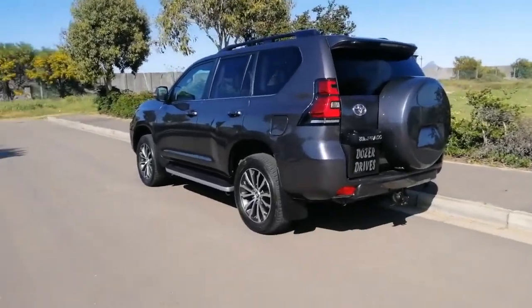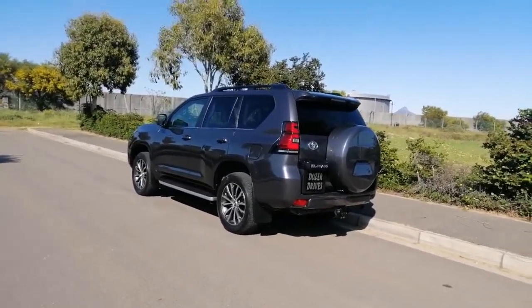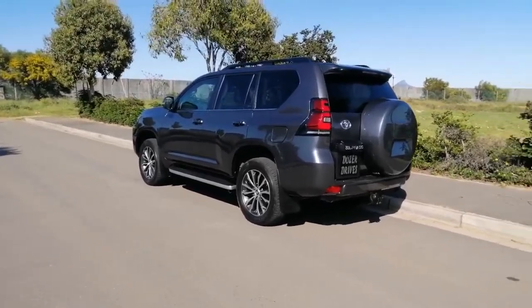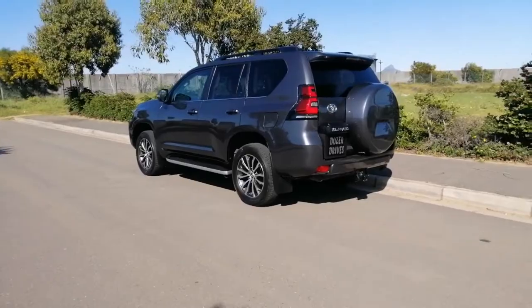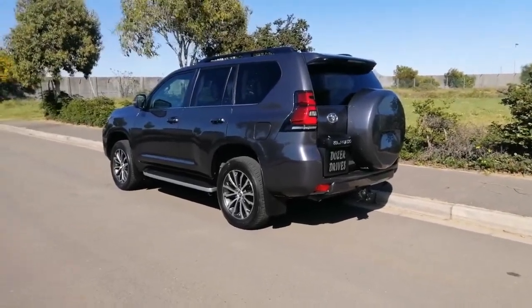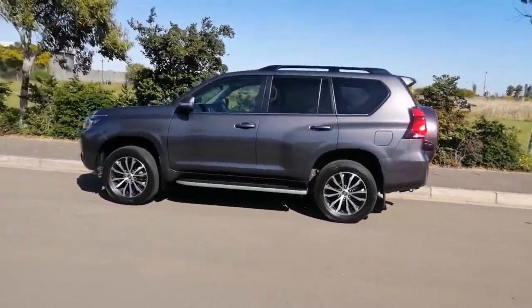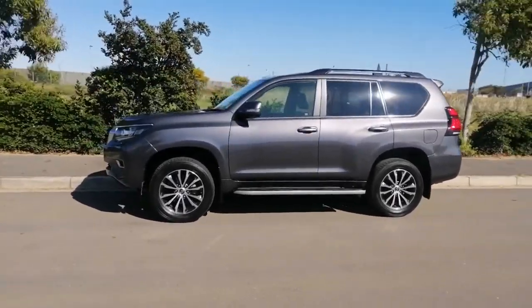Hi guys, it's Dozer — Dozer Drives. Welcome to my channel. Hope the wind is not going to mess around too much with our audio today, but I just have to do this quickly because the car we have this week is about to go. I have been running around in this big, big, big one — this is the Toyota Land Cruiser Prado. It's an old one already, about two years old now, a facelift model. I've had this car this week not really as a tester — I really tested this car two years ago — but just as an experience, to see the car again and be reminded of what Toyota can do.